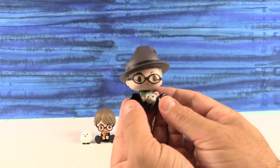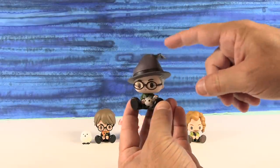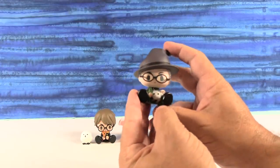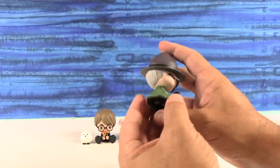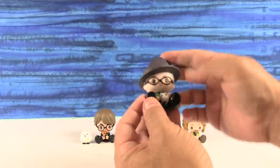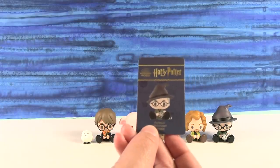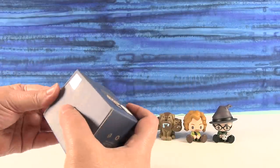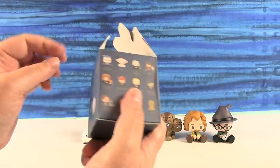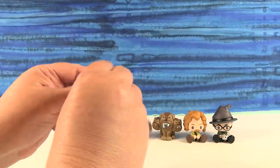Oh, I have Professor McGonagall! She looks great. I like her little hat that is all bent over and wrinkly at the top. She has her cat familiar — I can't remember the cat's name — but the kitty cat is awesome. I like the green coat, and she's got glasses too. Professor McGonagall — she has a kitty! I would totally wear the witch hat, the glasses, and have a kitty. Just saying.